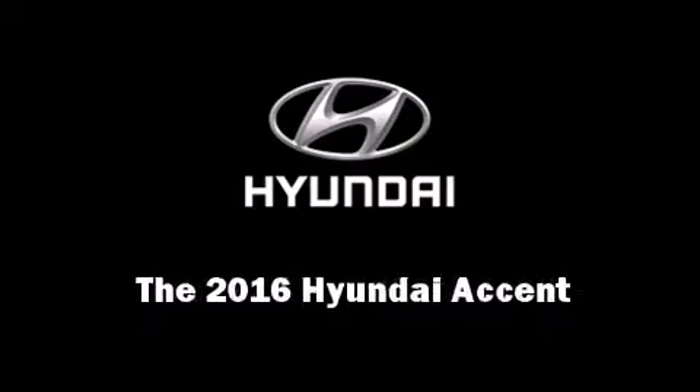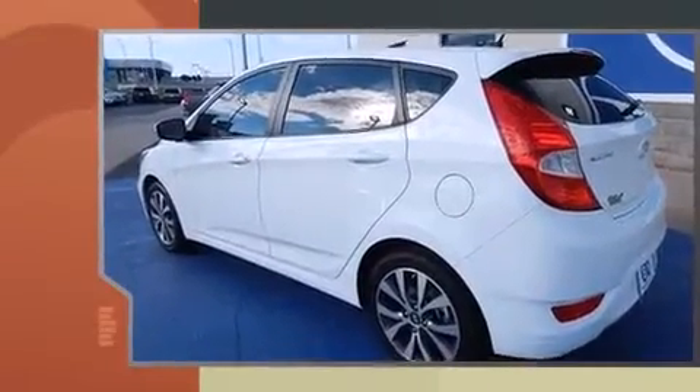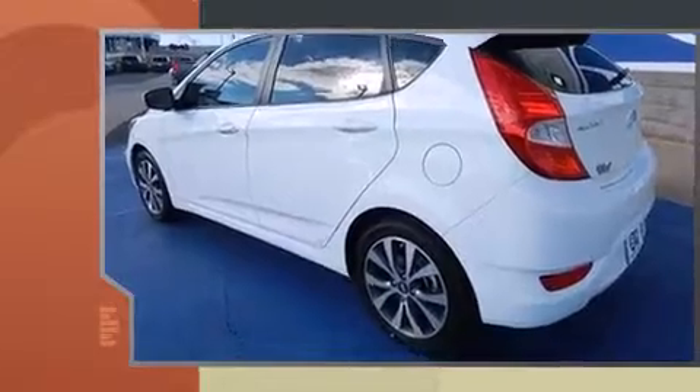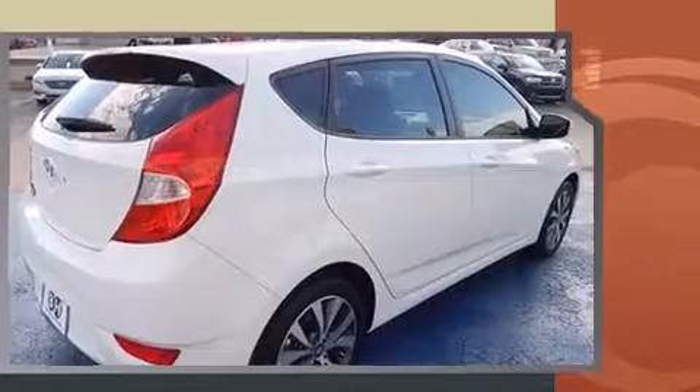Introducing the 2016 Hyundai Accent. This four-door, five-passenger hatchback offers the latest in technological innovation and style. It features an automatic transmission, front-wheel drive, and an efficient four-cylinder engine.